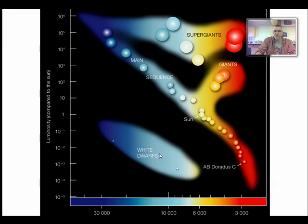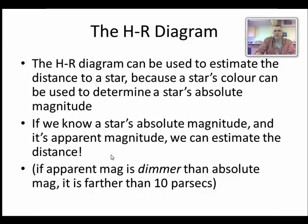Anything beyond the main sequence includes our giants and supergiants up here, and our white dwarfs down here. If a star appears dimmer than its absolute magnitude then it's obviously farther away than 10 parsecs, and if it appears brighter than its absolute magnitude then it's closer than 10 parsecs.